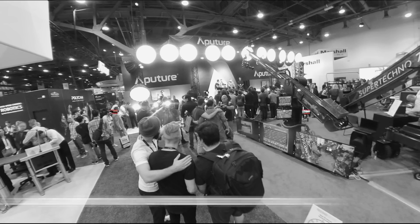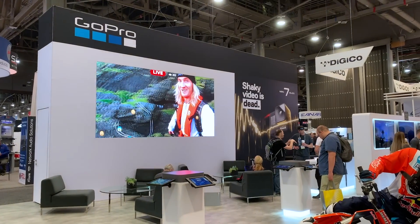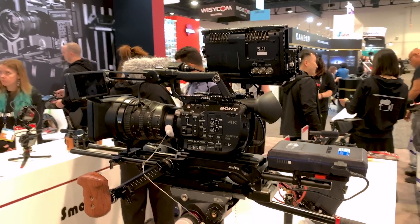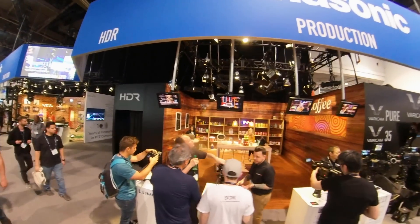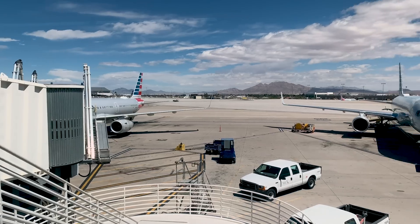Great YouTubers and channels — check them out if you haven't already. Overall I had a great time at NAB, met some cool people, saw some cool gear, and I'm really excited to see where mobile filmmaking is headed. Thanks for watching, hope you enjoyed this episode. Check out the links in the description, please like and subscribe, and we'll see you in the next video.